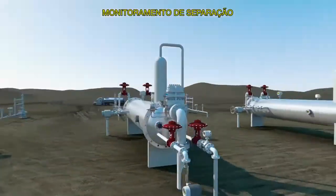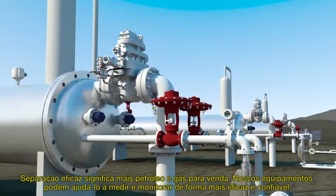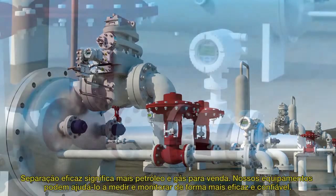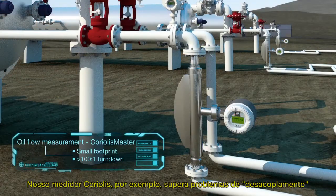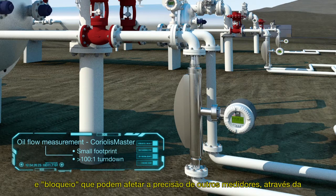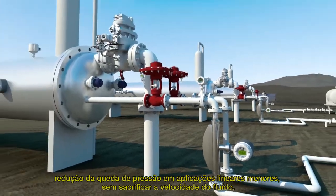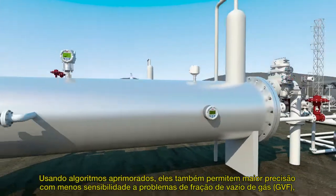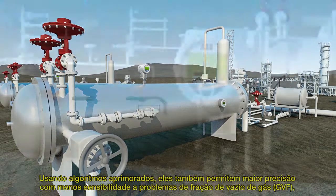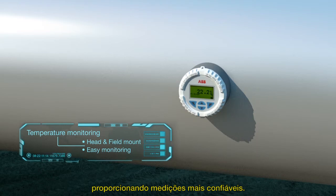Separator monitoring. Effective separation means more oil and gas to sell. Our equipment can help you measure and monitor more effectively and reliably. Our Coriolis meter, for example, overcomes issues with decoupling and hold-up that can affect the accuracy of other meters by reducing pressure drop in smaller line sizes without sacrificing fluid velocity. Using enhanced algorithms, they also enable enhanced accuracy with less sensitivity to gas void fraction or GVF upsets, delivering measurements you can rely on.